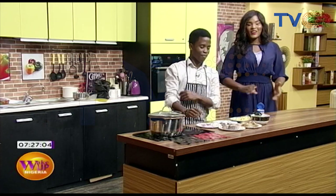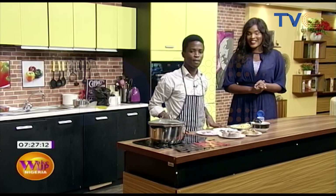Welcome to the kitchen right here on Wake Up Nigeria. We like nothing more than starting our week with some of our amazing chefs, and it's Chef Nathaniel with me this morning. Good morning, Chef Nathaniel. And yes, of course, as usual, he has another recipe for us to take away this morning.